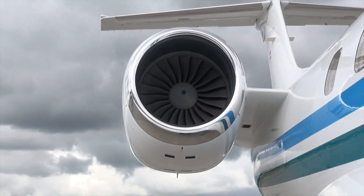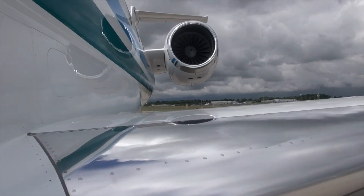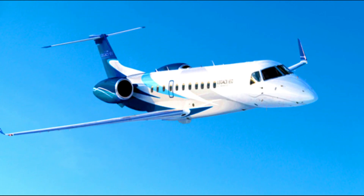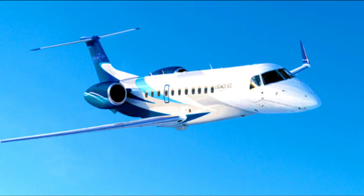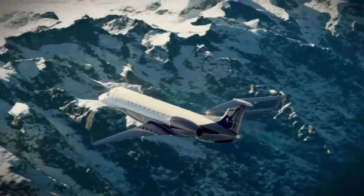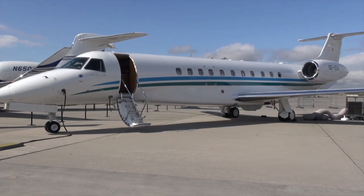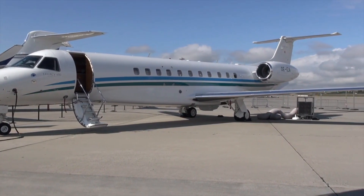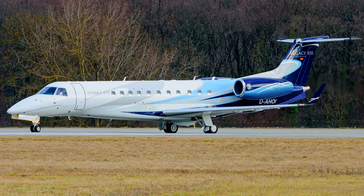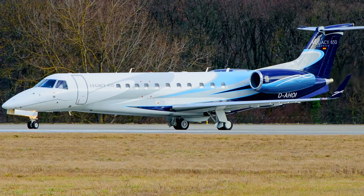Turbofan engines made by Rolls-Royce, model number AE300, power the Legacy 650. The two engines' highest thrust of 9,020 lb per engine provides exceptional performance. All these features prove that the Embraer Legacy 650 is equipped with a lot of fantastic features you would think of in a long-range business jet. Thank you for watching. Please remember to subscribe to enjoy educative content on a consistent basis and support this channel.